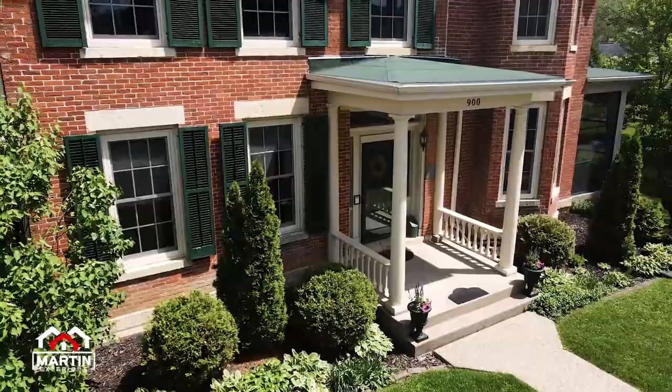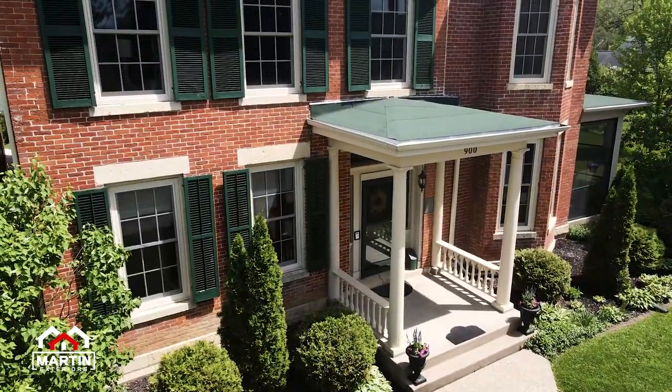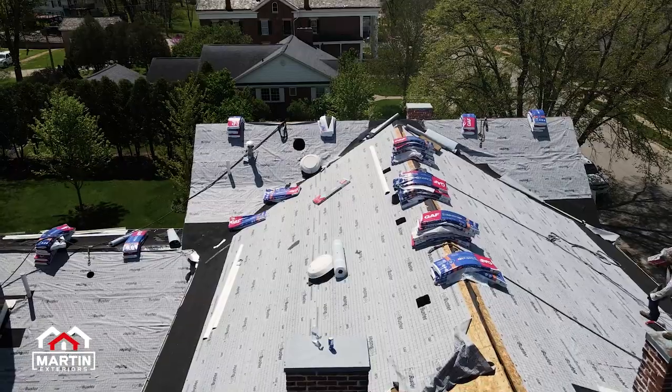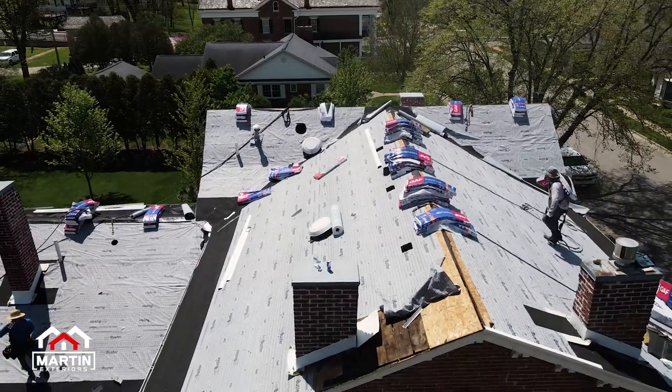They've got green shutters, green doors, so we chose a hunter green to match it. It actually goes really well with the brick. Things are turning out really nice. I know you can't see too much yet, but in the end it's going to turn out really well.